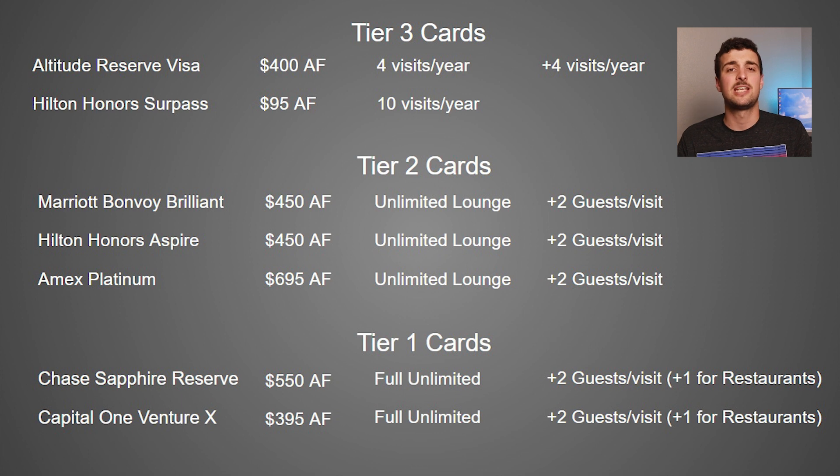Tier 1 cards are the Chase Sapphire Reserve and the Capital One Venture X. Both of these cards offer the same level of benefit: unlimited Priority Pass membership to lounges, and they also include membership to Priority Pass restaurants. If you don't know about Priority Pass restaurants, you're allowed up to one free guest, and those usually give $28 to $30 in free food per person — so if you go with a guest, you can get $56 to $60 worth of restaurant meals for free every time you visit.